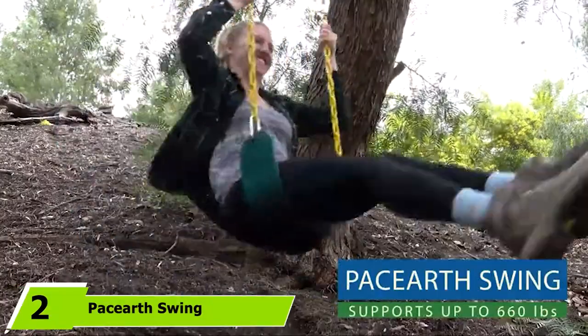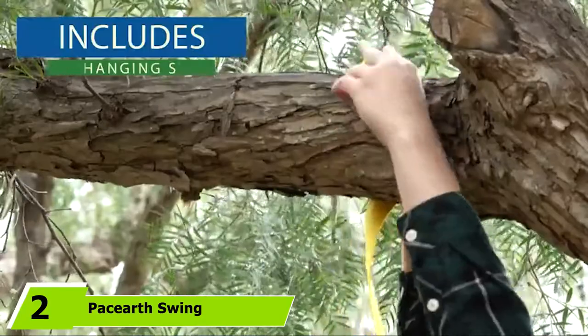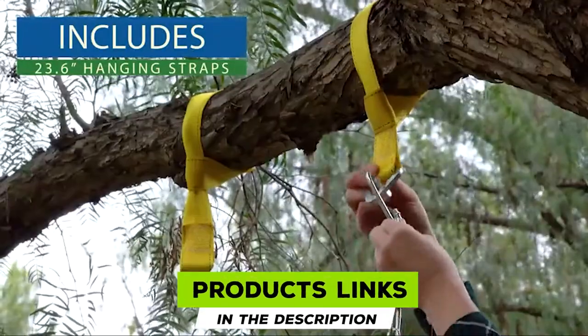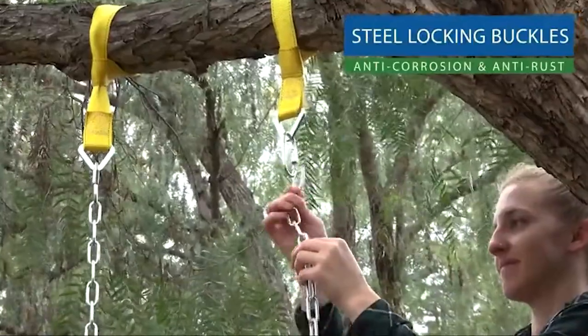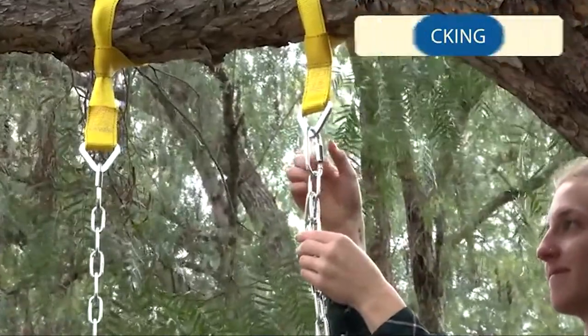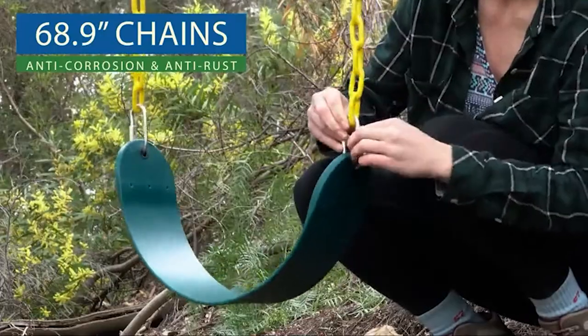Moving on to number 2, the PaceR Swing Seat. The reasonably priced PaceR Tree Swing, with its 660-pound load capacity, is strong enough for children or adults. The kit includes a 26-by-5.5-inch Eva Plastic Sling Seat, 68.9-inch safety-coated chains, and 23.6-inch polyester web hang straps.